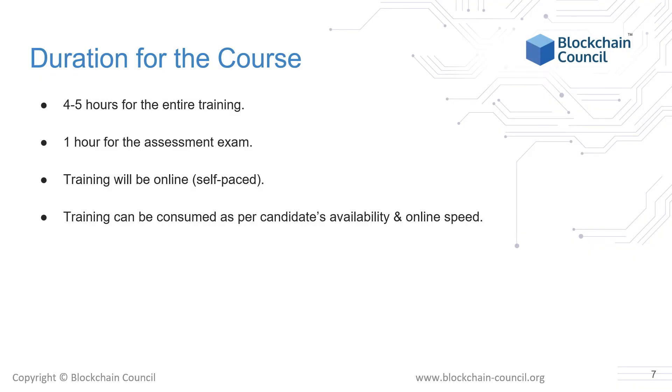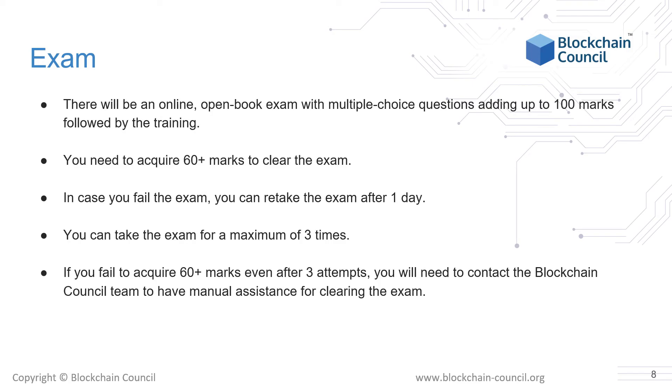For this course, you need to set aside 4 to 5 hours of time to complete the online lectures and an additional 1 hour for taking the assessment exam. The training will be online and will be available to you to complete at your own pace. Additionally, you will also get complete access to all of the lecture materials for however long you may need it. In order to get the certificate, you need to pass the online open book exam, which will be multiple choice and adding up to 100 marks following the training. You need to acquire a score of 60 marks or above to clear the exam.